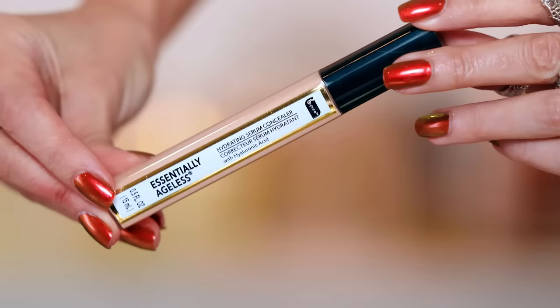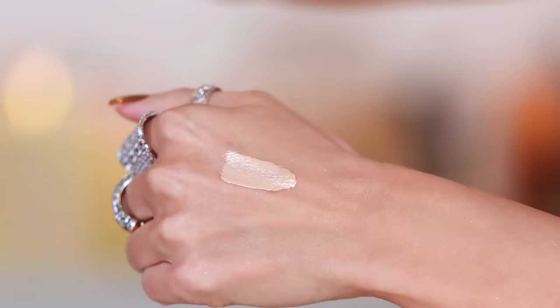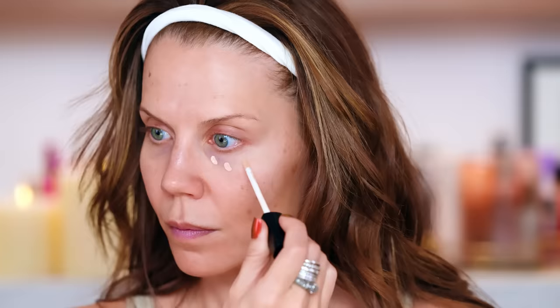I went in today with the Essentially Ageless hydrating serum concealer. It has a very thin texture. If you use too much, it can tend to feel a little bit waxy, but I did apply this with a buffing motion with a brush and it definitely lightened up my under eye circles and went on pretty nice. So if you need to get it done for $1.25, this is actually pretty good. It hit my mark of approval. Was it my favorite of the bunch? No, but it was pretty good.